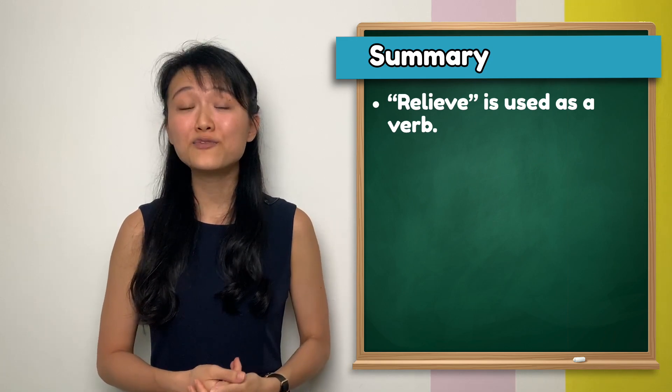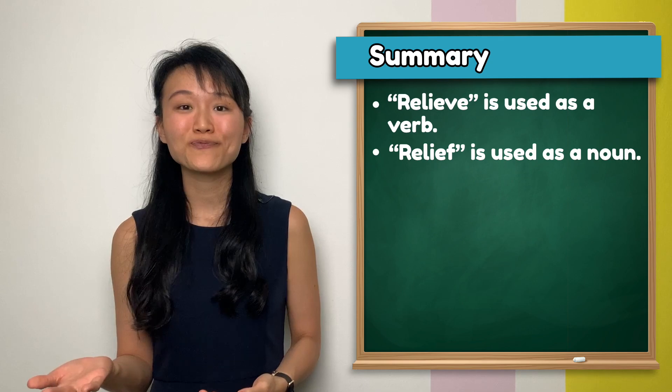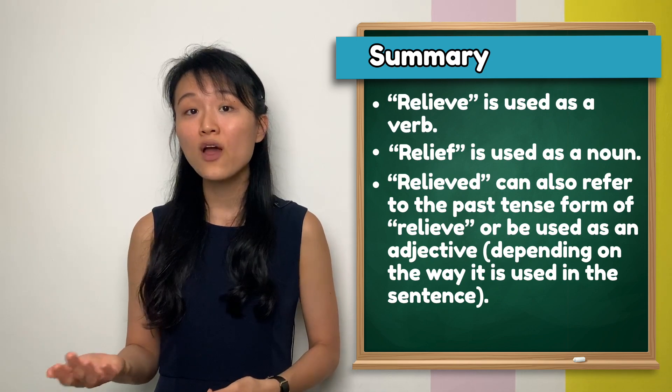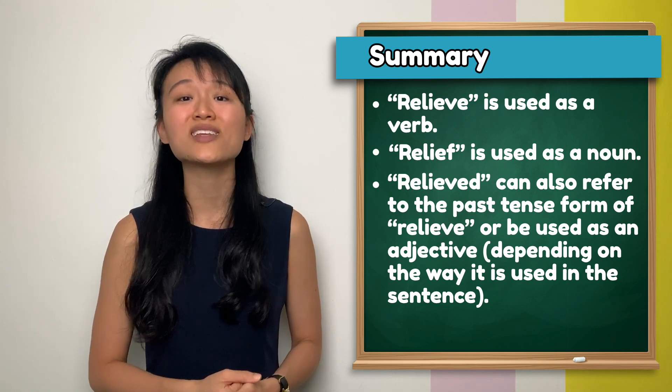To summarise: 'relieve' is used as a verb, while 'relief' is used as a noun. We also discovered the use of 'relieved', which can be seen as a past tense verb form of 'relieve' or as an adjective, depending on the way that it is used in the sentence.